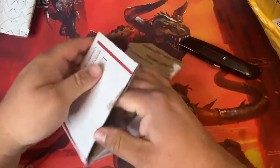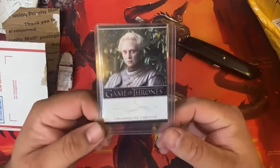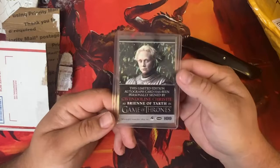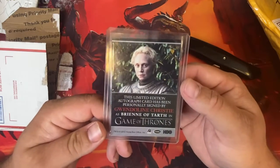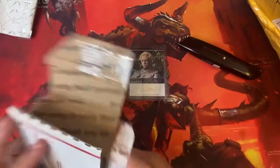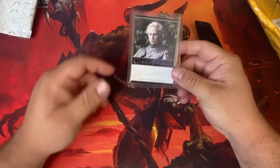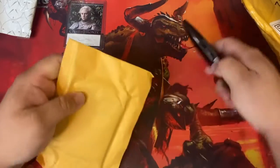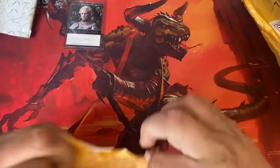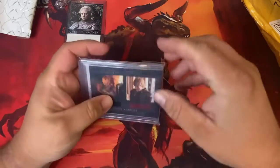There it is — another Game of Thrones card. This is Brienne of Tarth, which is one of the best characters from the show by far. If you watch Game of Thrones you know who I'm talking about — Gwendolyn Christie, amazing actress. Really excited to have her autograph, kind of wished it had turned out a little better but still pretty cool. In my last video I got a Sean Bean one but it was all messed up.